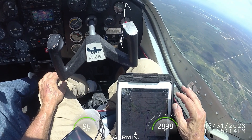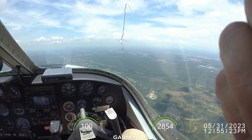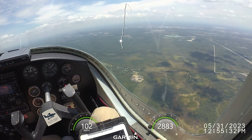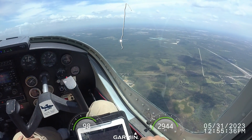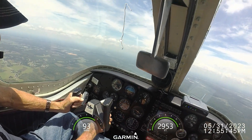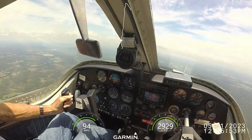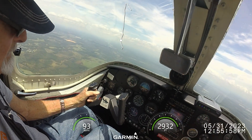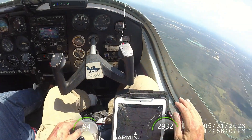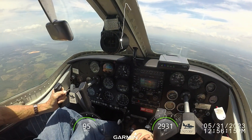Apopka traffic, Skyhawk 5181 Echo turning right downwind for 15, Apopka traffic. The engine sounds normal.